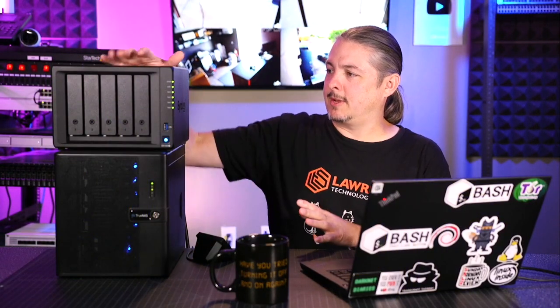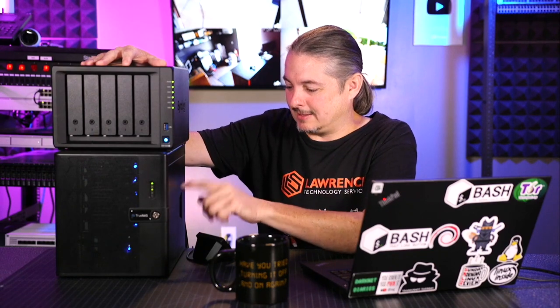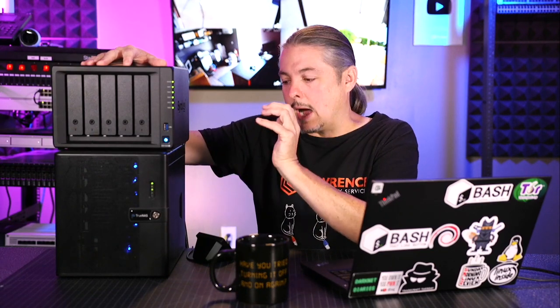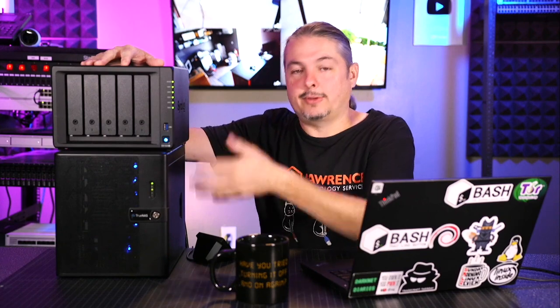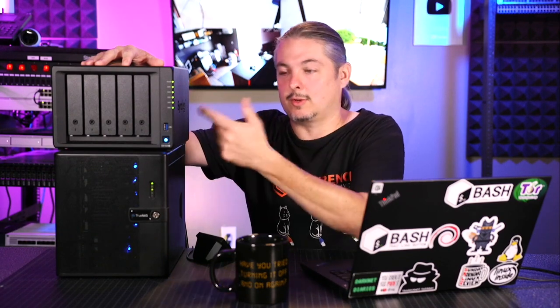Don't make the assumption that because I stuck the Synology on top of the FreeNAS that I think it stacks up better — it just happens the feet fit exactly this size. This is a Synology DS-1520+, and this is a FreeNAS or TrueNAS Core Mini iX+. Both of these were sent to me by the respective companies — iX Systems sent me this one, and Synology sent me this.